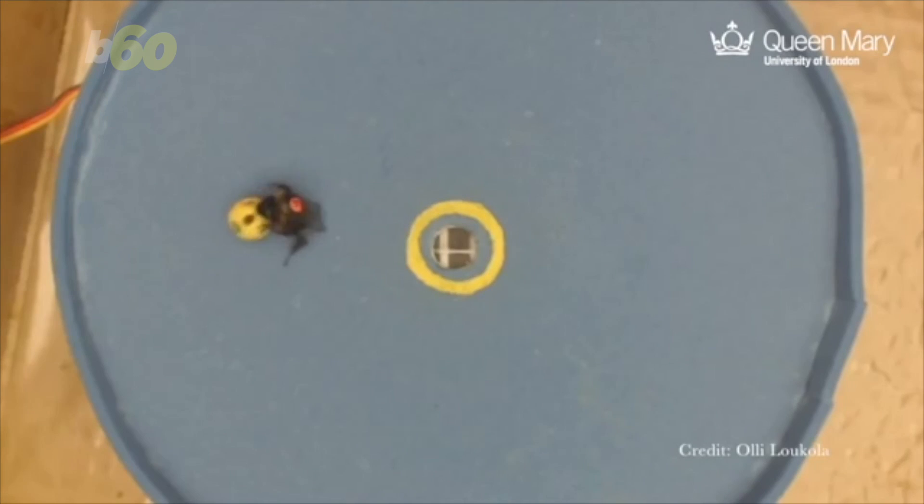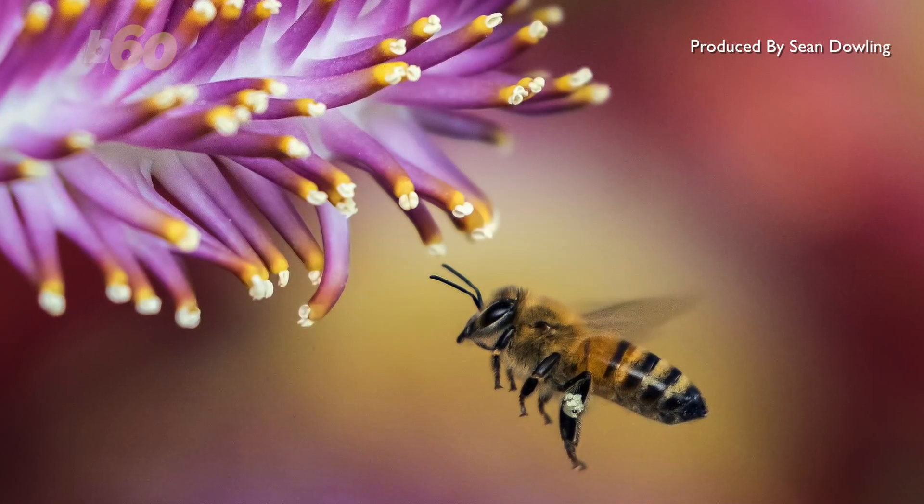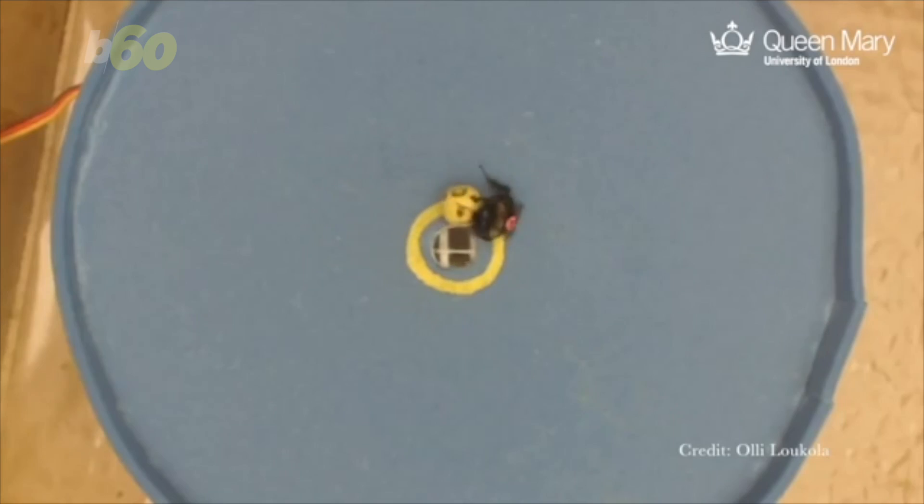Previous studies have shown bees can solve complex tasks, but those always resembled things they would do in the wild. Rolling a ball to a specific area isn't exactly one of their natural foraging routines. So when your co-worker asks what's the latest buzz, show them this video.